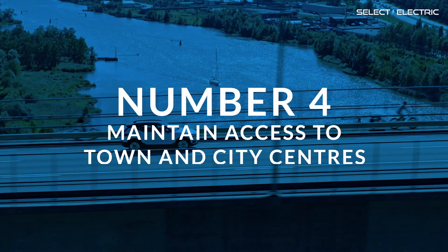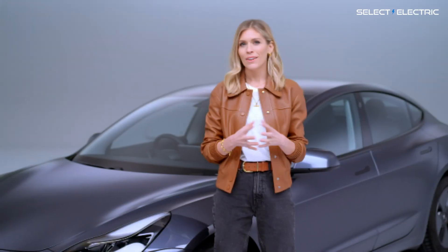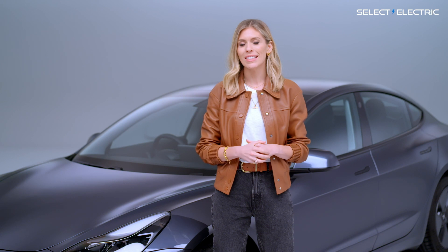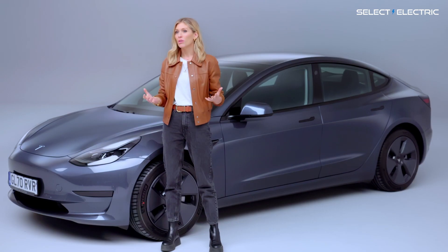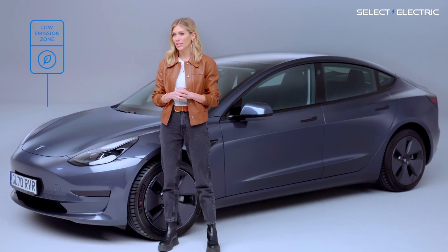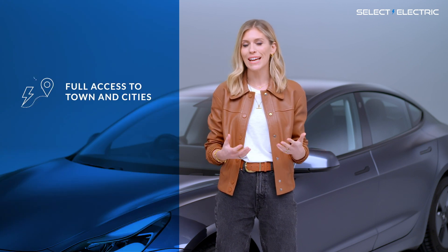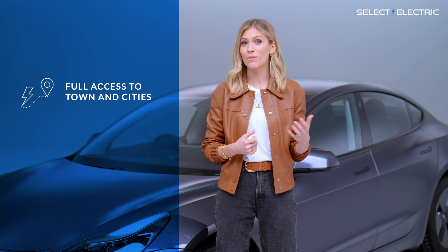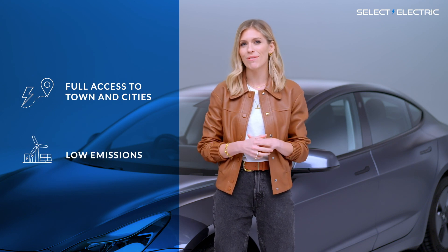Number four: maintain access to town and city centres. Gradually, more and more towns and cities are restricting access for petrol and diesel cars. You're either not allowed to go into certain areas or you have to pay a penalty charge. Whereas fully electric cars currently enjoy generous access to towns and cities because they're emission free, and so don't contribute any harmful pollutants to the local environment.